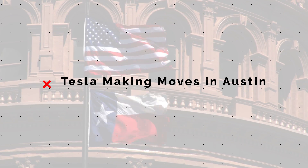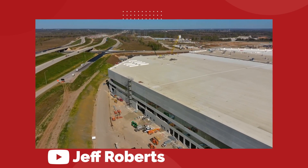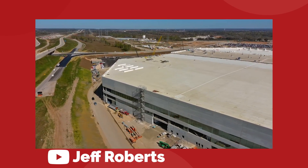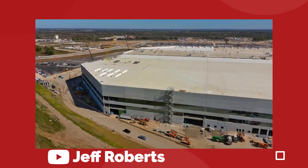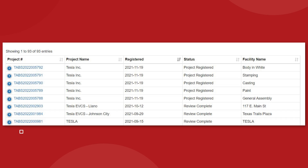There are strong signals that the Tesla Gigafactory in Austin, Texas is about to come to life in the next month, and Tesla is ramping up their efforts to train and hire new employees in the city. On November 19th, we saw new filings from Tesla to the architectural review board of Austin, Texas. These applications identify the five main production facilities of Giga Austin: the body in white, stamping, casting, paint, and general assembly areas.